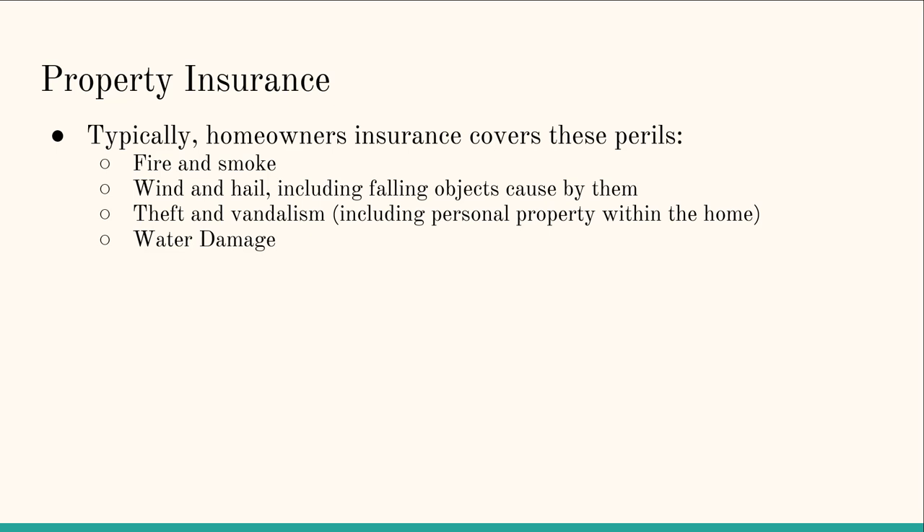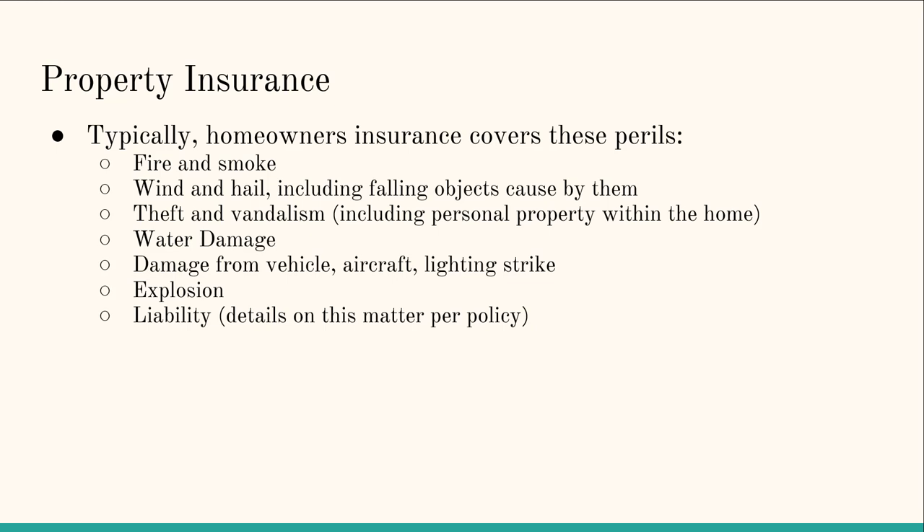The insurance also covered mold mitigation because there was mold that grew from all the moisture in the house. Also covered: damage from vehicle, aircraft, or lightning strike — so if a car ran into your house, for example a drunk driver, your insurance would cover the repairs. There's also explosion liability coverage, and some liability coverage — for instance, if you have a dog and it bites somebody on your property, or someone slips and falls, some policies include liability coverage, but you should read your policy for the details.